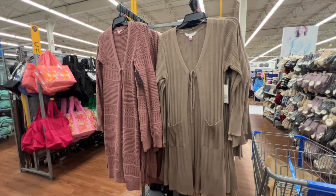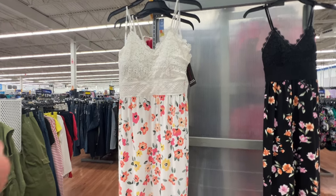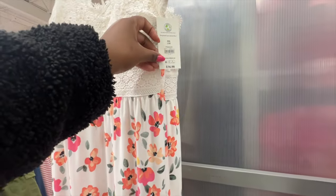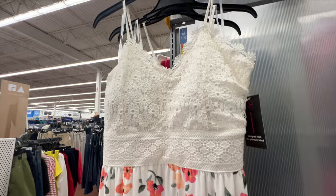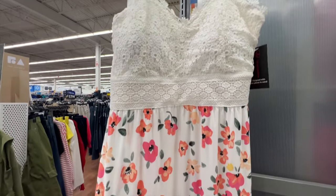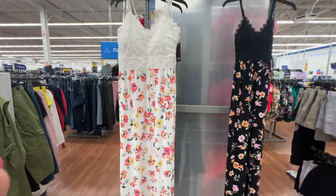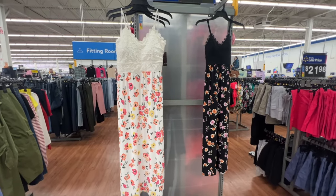This crochet maxi dress is from No Boundaries and the price is $16.98. It has a sweetheart neckline with beautiful crochet detail and more of a jersey material which is super lightweight. It's super long. It's available in black but it's almost sold out at this Walmart — I think it's still available online.